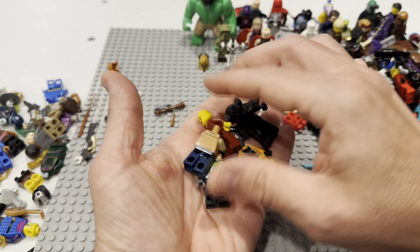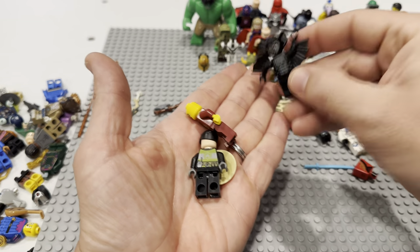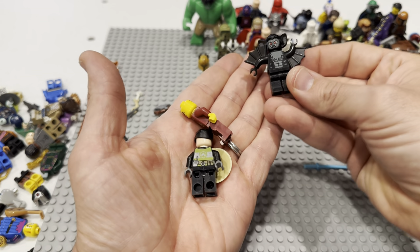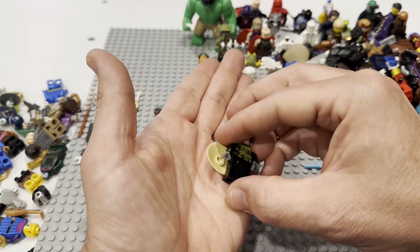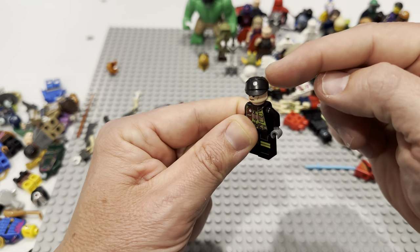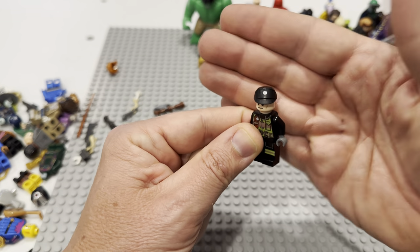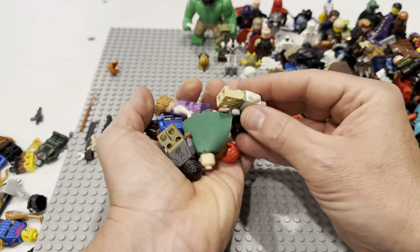That looks like that's probably Ant-Man. That's a Ninjago snake of some kind — this guy's kind of beat too, or at least his legs are. That looks like the Chili Pepper CMF. Don't underestimate Star Wars headgear — that hat right there is a good hat, that might be three, four, five dollars actually.